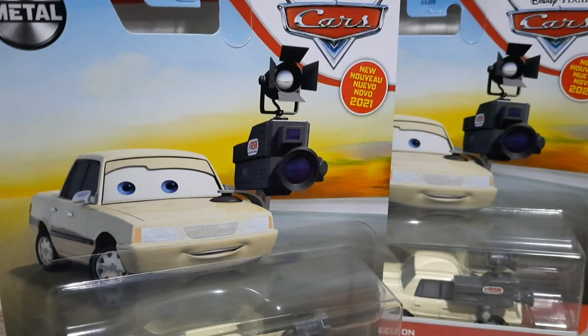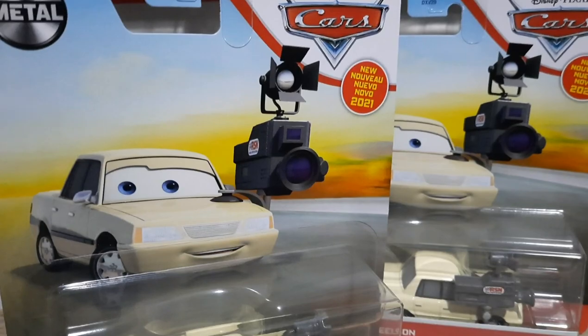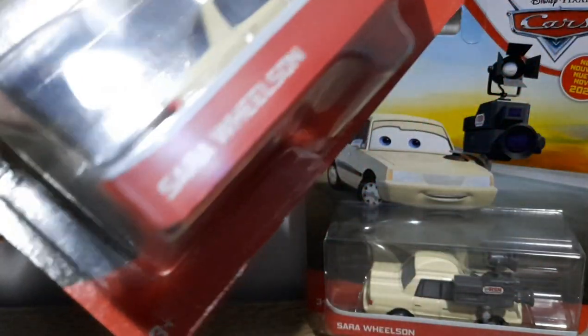Hello YouTube, welcome to yet another new video. Today for the newest review we have Sarah Wilson from the 2021 singles case L. Let's get right into it — we'll take a look at her packaging and we'll open her up.